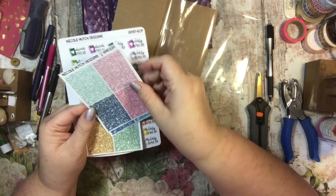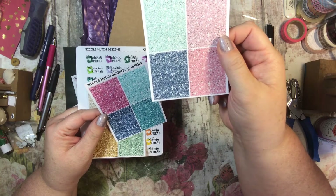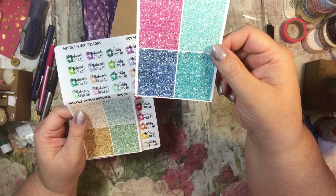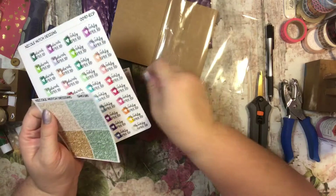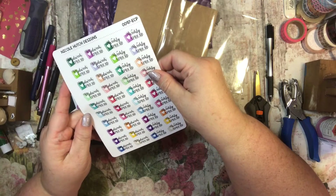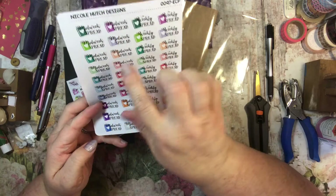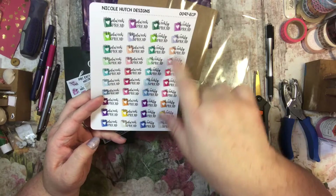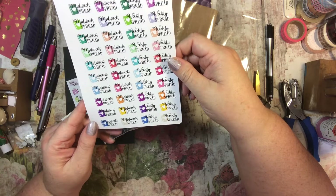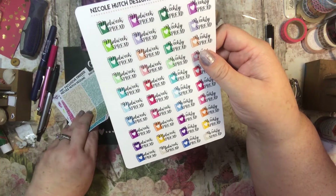And then I ordered some glittery stuff. I like these glitter boxes — I thought they were really cute. I like the colors. And then this one has a weekly spread and midweek spread. So I need to use these to remember to post my spreads on Etsy and Facebook and such. I have slipped in doing that, and I thought that maybe these stickers would help me.